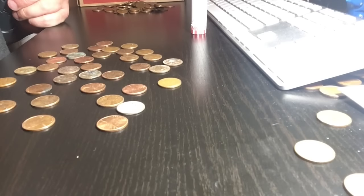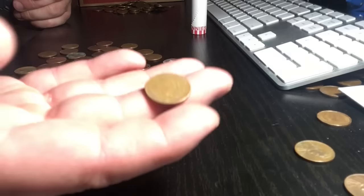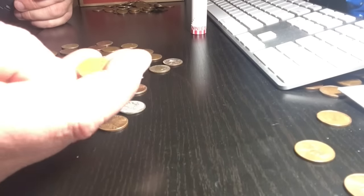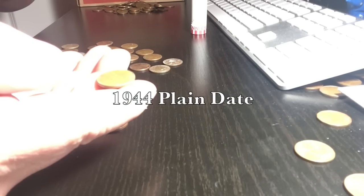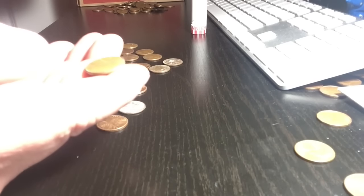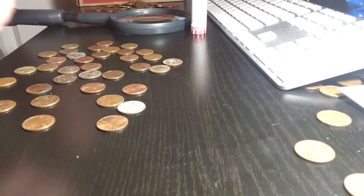We're not even halfway done with the box and I'm already at number ten. The back looks good again, as always, and the front — it's a 1944 plain date, nothing special. We'll let you know what else we find.